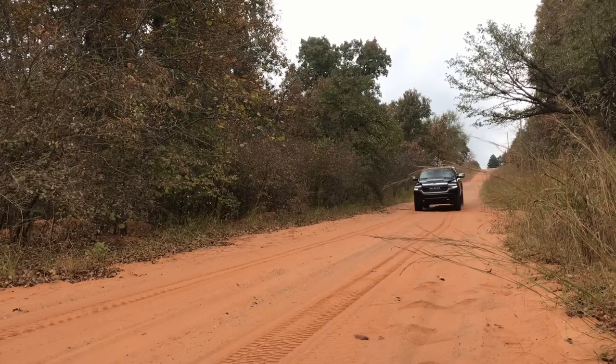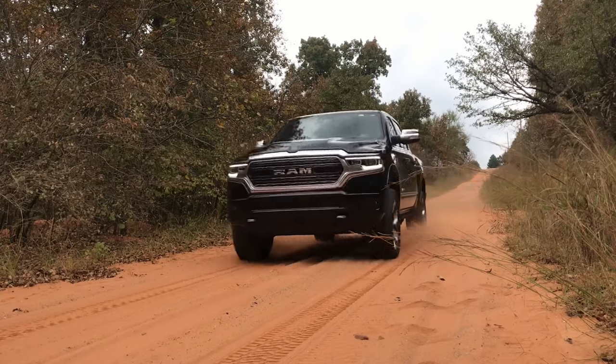Welcome back to Truck Central. I'm Justin Wheeler and this is the 2019 Ram 1500 High Mileage Edition. This is the 100k milestone, so I guess this kind of qualifies it as truly, officially, high mileage.